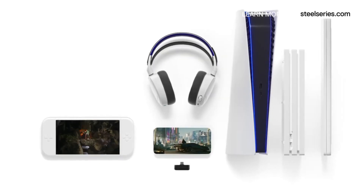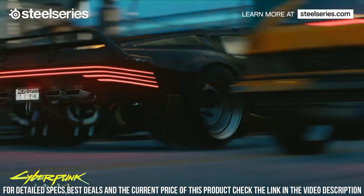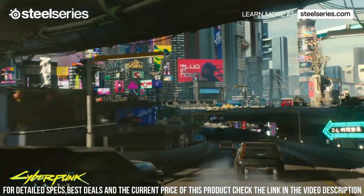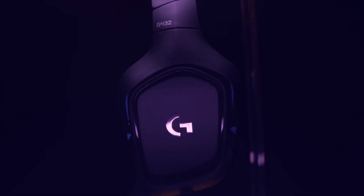Experience the SteelSeries Arctis 7P Wireless Headset and elevate your gaming experience with wireless freedom, immersive audio, and ultimate comfort. Dominate the competition and immerse yourself in the world of gaming with the SteelSeries Arctis 7P Wireless Headset. Number 1.